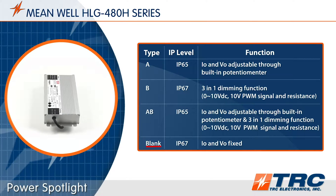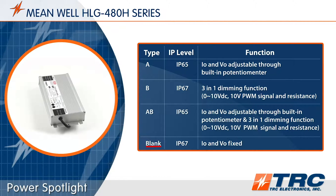Finally, the blank type, which is IP67, has no dimming or adjustment capabilities.